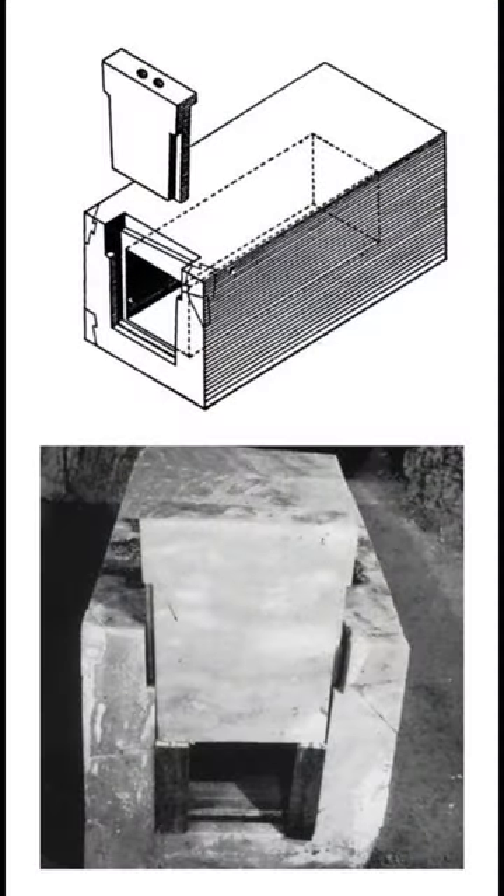There was no lid on top of the box. Instead, it had a sliding door, and when it was found it was closed shut, sealed and plastered with mortar.